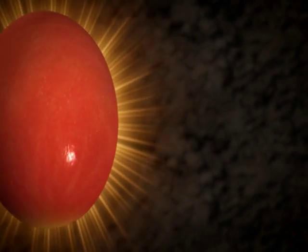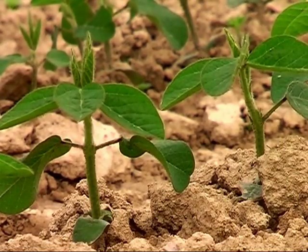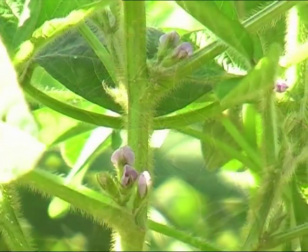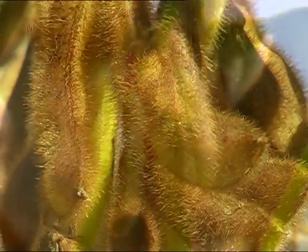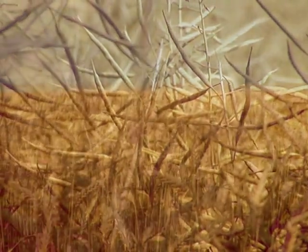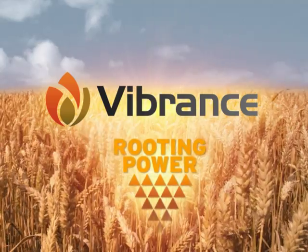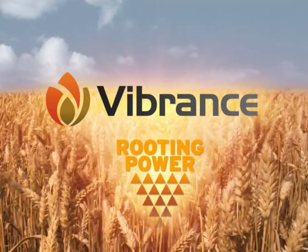An innovative seed treatment technology that protects the young plant entirely and far beyond the seedling stage, ensuring the very best conditions for strong and healthy development. An optimal start for a great variety of crops. That is the new Vibrance, the first seed treatment with rooting power technology, for better crop performance.